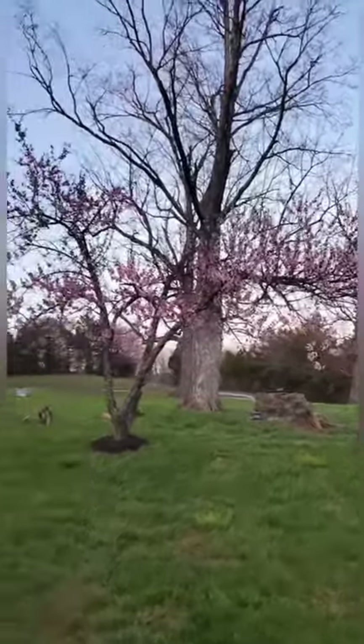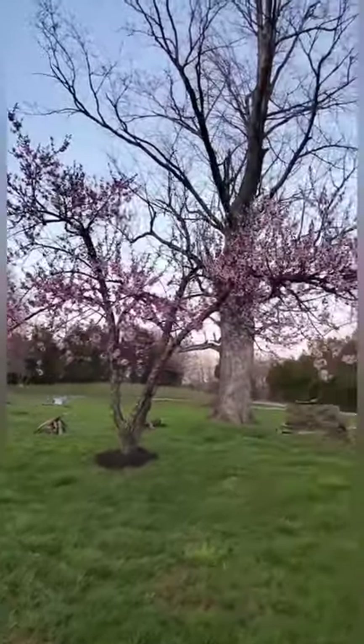Keep it just far enough away where it's going to knock the cold out and bring the temperature up about 10 degrees. That's all you need to keep it above freezing.